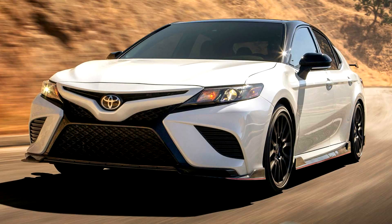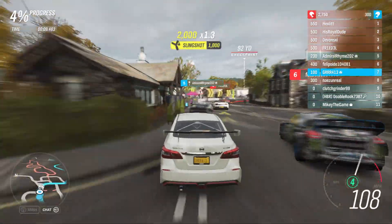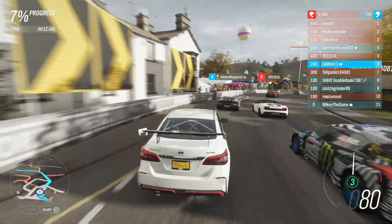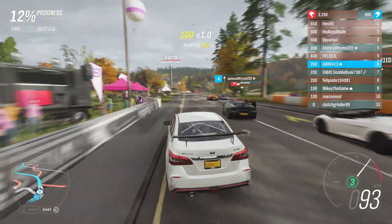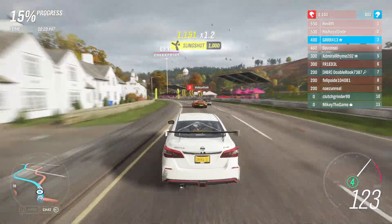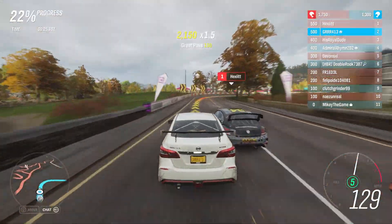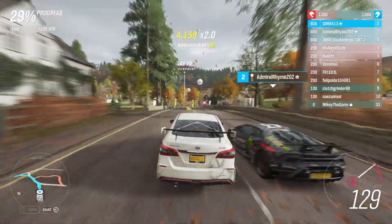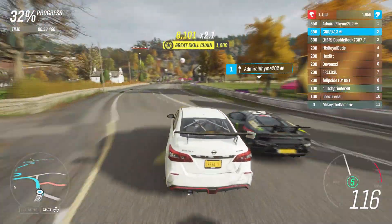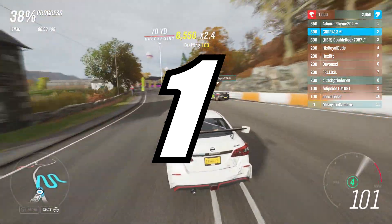The Camry TRD is honestly a beautiful piece of art and I'm so glad they finally did something like this. I'm not sure they've actually decided to build the TRD model, but you could buy a 2020 Camry V6 with the all-wheel drive option and then start modding it yourself — lower suspension, bigger wheels, bigger brakes — and you're golden.